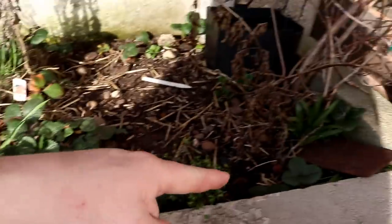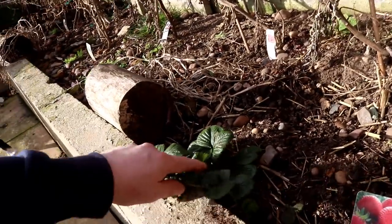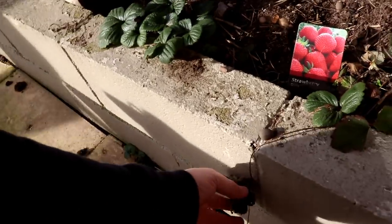We've got like 9, maybe 10, 11 plants from the original - I don't think that one's going to survive, so 10 or 11 strawberries. If we get them up now...